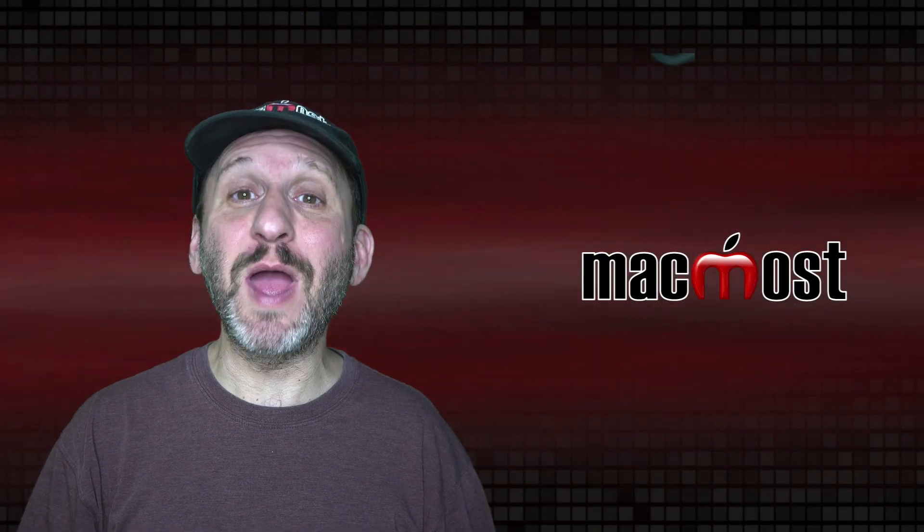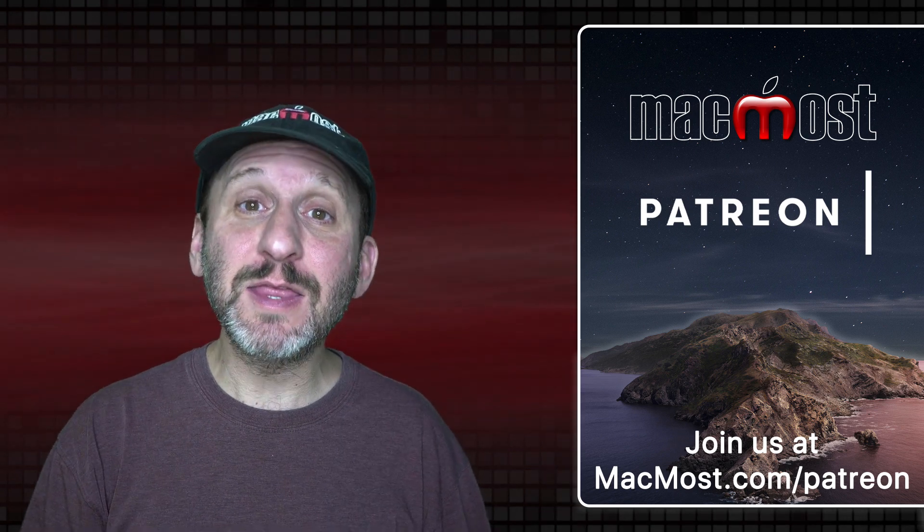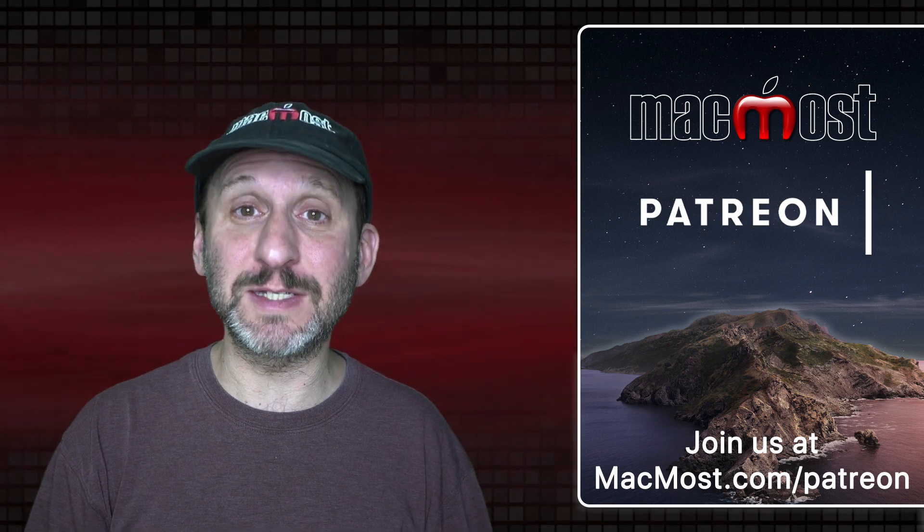MacMost is brought to you thanks to a great group of more than 700 supporters. Go to MacMost.com/Patreon. There you can read more about the Patreon campaign, join us, and get exclusive content and course discounts.